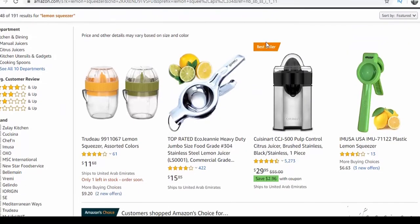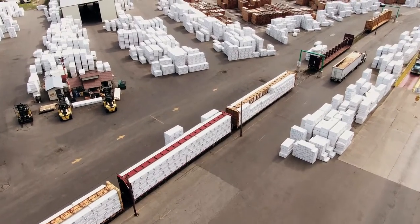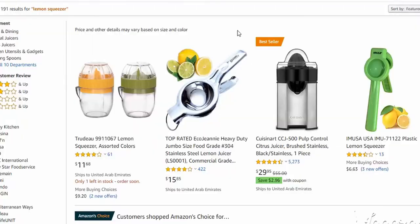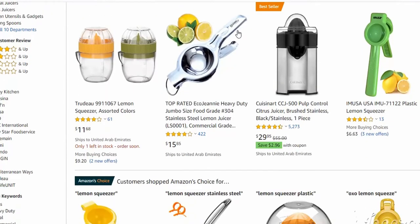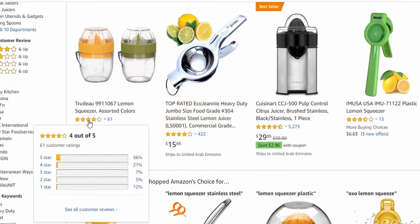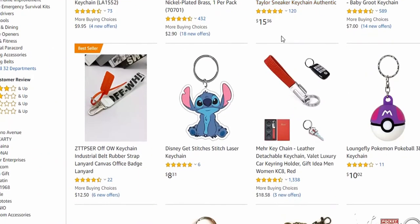Number eight — which can also be used for beverages — is lemon squeezers. It's a small product and easy to import; you'll find hundreds of suppliers for this item. I personally think it is the best option if you are a beginner, and of course it is a best-seller on Amazon with a low competition rate.